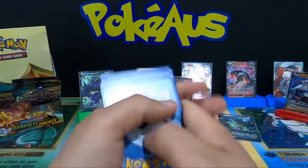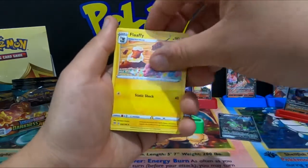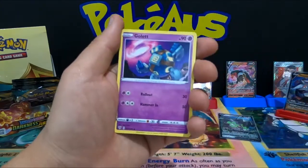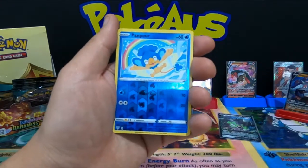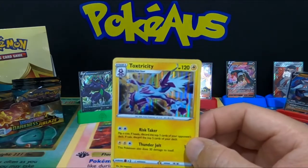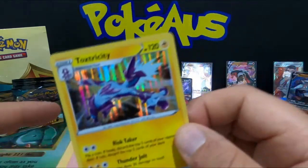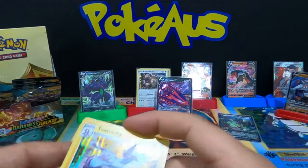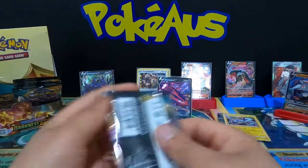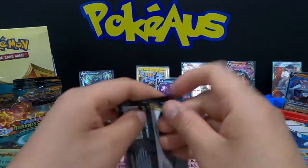Let's go everyone! Metal Energy, Furret, Flaffy, Aridos, Klang, Skiddy, Pansage, Golett, Vanillite, Panpour, and a holographic rare Toxicroak — that is a nice card to pull! I really really like the artwork on that — the holo has some nice shine. Definitely an awesome card. I'll put Toxicroak with the other holographic rares.